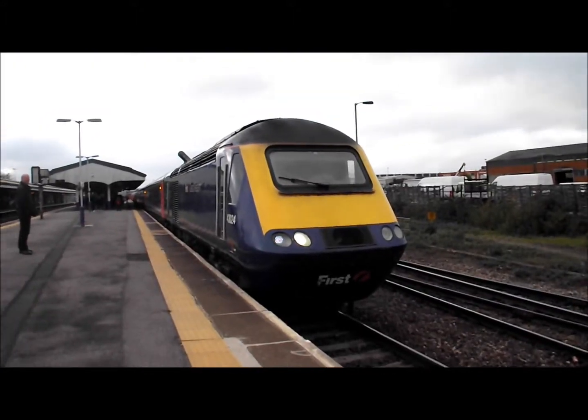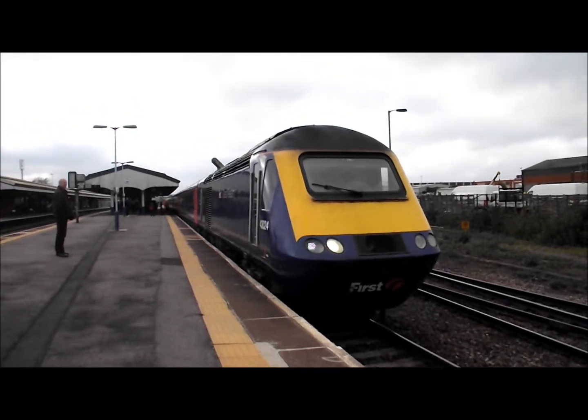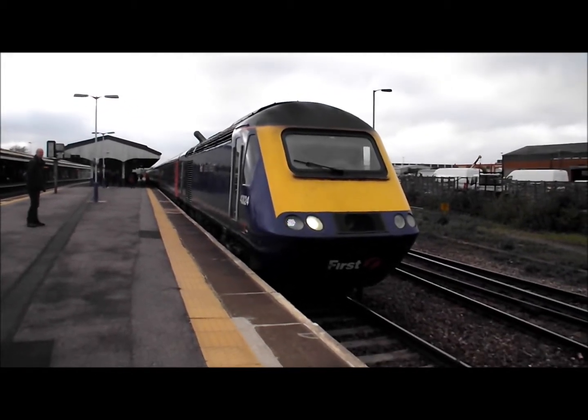Next out: 43024 on the 1306 departure from Westbury to London Paddington.